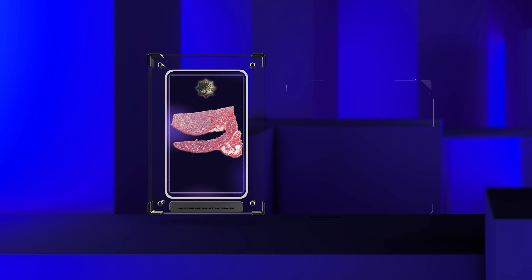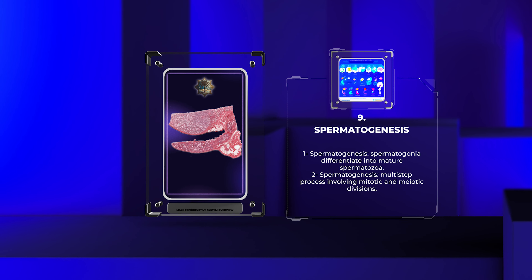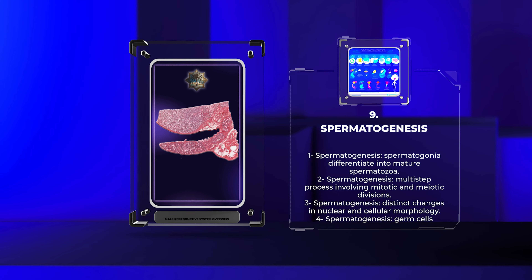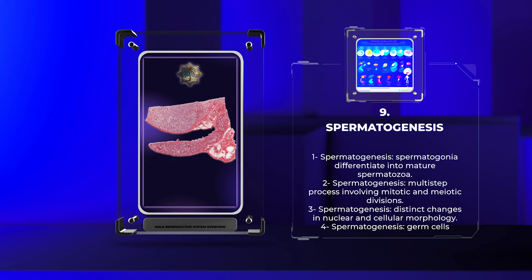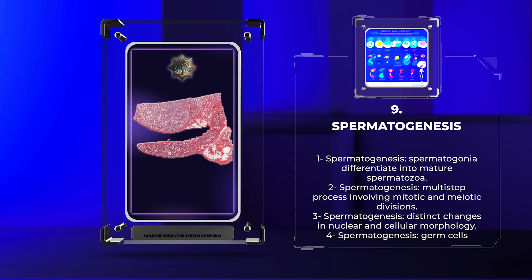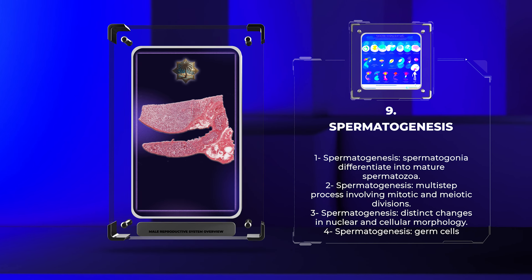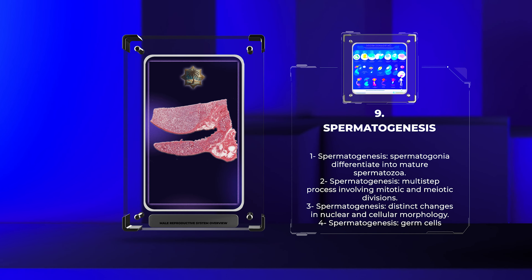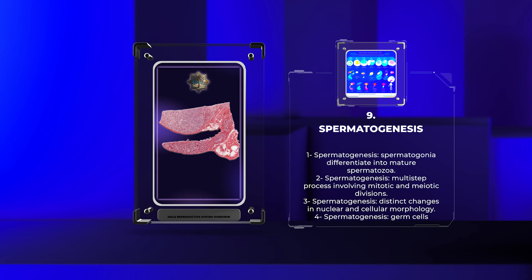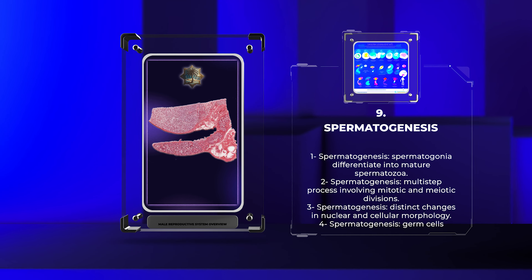Spermatogenesis is the process by which spermatogonia in the seminiferous tubules differentiate into mature, functional spermatozoa. Histologically, this multi-step process involves several stages, including mitotic divisions, meiotic divisions, and spermiogenesis. Each stage is characterized by distinct changes in nuclear and cellular morphology, reflecting the transformation of germ cells into highly specialized spermatozoa.